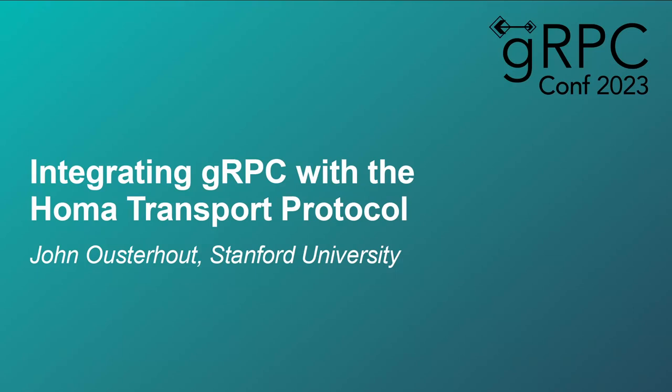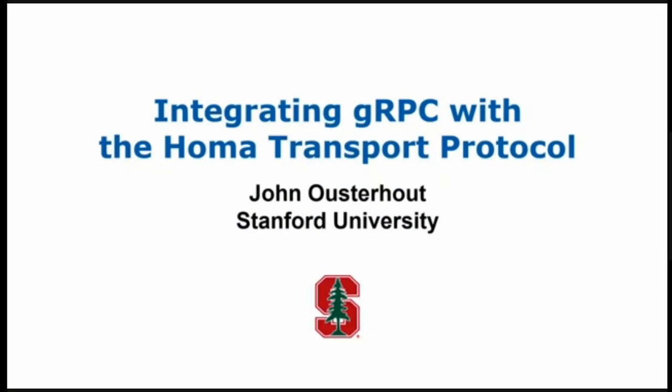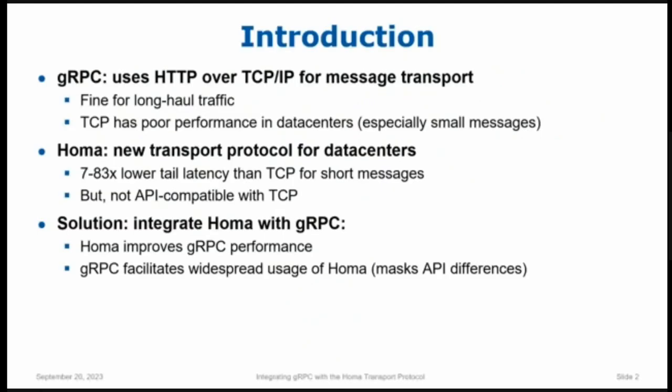Welcome to the very last session of the day. Thank you for sticking around. What I want to do today is tell you a little bit about some work I've been doing to implement a new transport protocol and make that available through gRPC. That transport protocol is called HOMA. gRPC is based primarily on TCP — it sends HTTP requests over TCP sockets to transport messages from client to server and back, and by and large that works fine, particularly for long-haul traffic where latencies are already high.